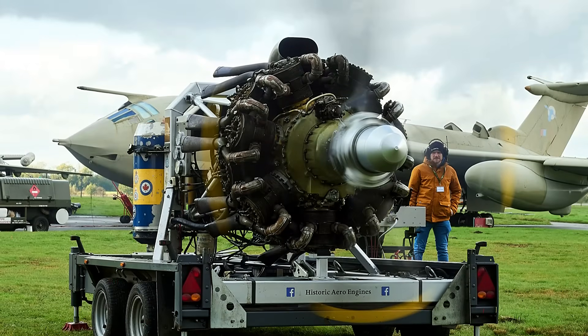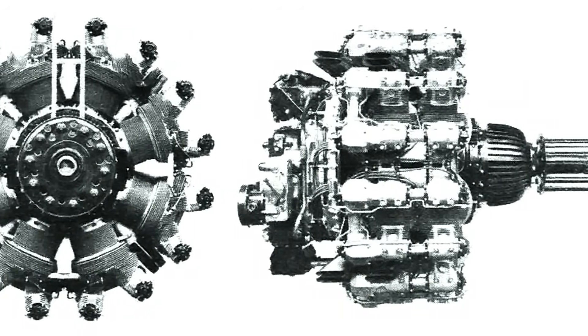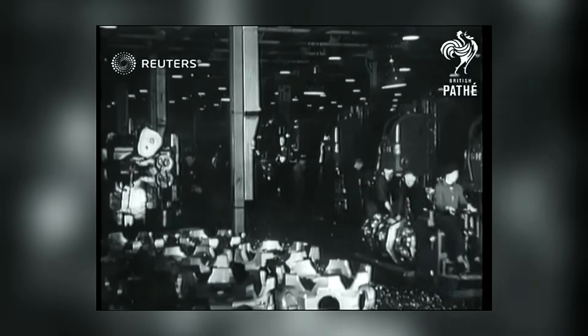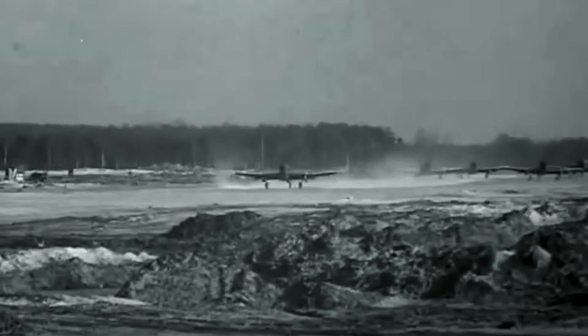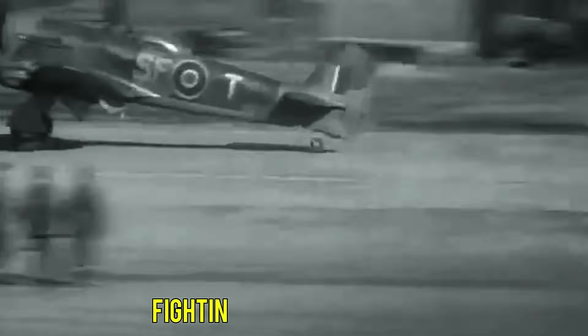And perhaps the greatest irony: it was Bristol, Napier's fiercest competitor, that ultimately helped solve the sleeve valve crisis. Despite the corporate rivalry, Bristol engineers shared their hard-won knowledge of sleeve valve manufacturing techniques. This collaboration, born of wartime necessity overcoming peacetime competition, finally gave Napier the tools to produce reliable sleeves. The very company that had tried to bury the Sabre ended up saving it. But by then, irreparable damage had been done. The whisper campaign had delayed development by months, perhaps years. Resources that should have gone to solving technical problems instead went to fighting political battles.